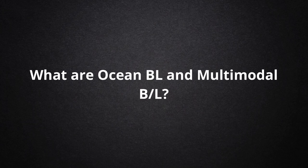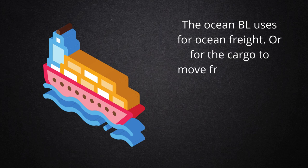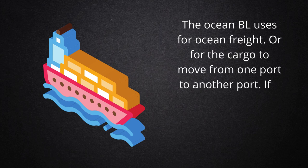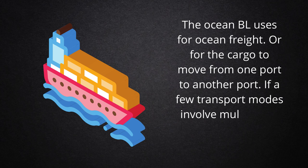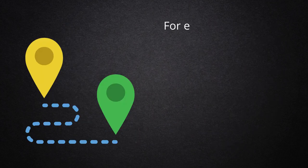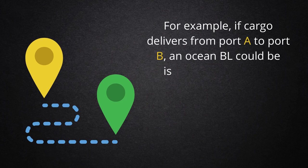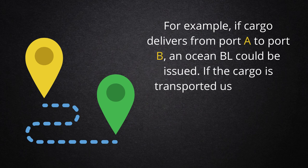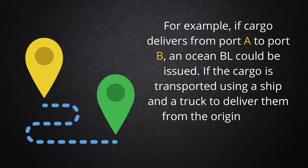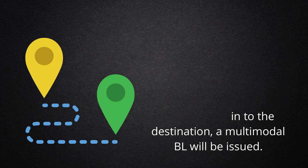What are Ocean BL and Multimodal BL? The Ocean BL is used for ocean freight, or for cargo moving from one port to another port. If a few transport modes are involved, a Multimodal BL is issued for such cargo. For example, if cargo delivers from port A to port B, an Ocean BL could be issued. If the cargo is transported using a ship and a truck to deliver from origin to destination, a Multimodal BL will be issued.